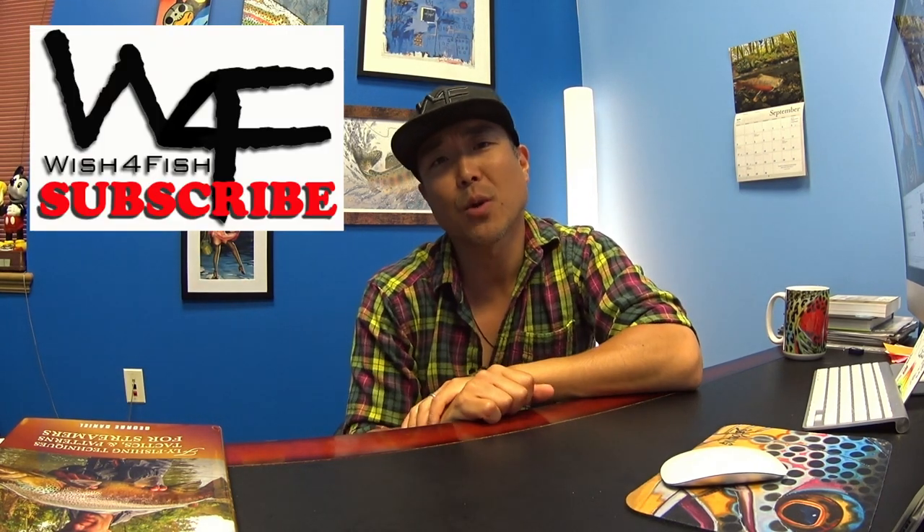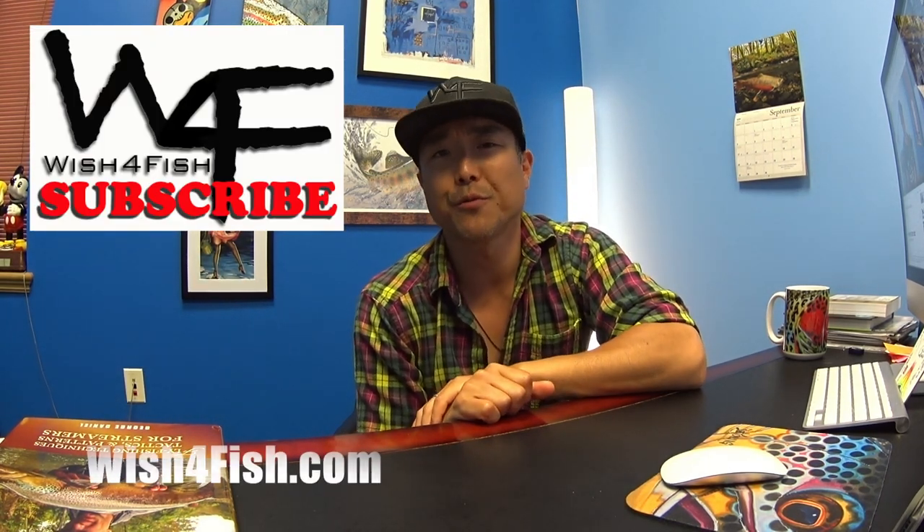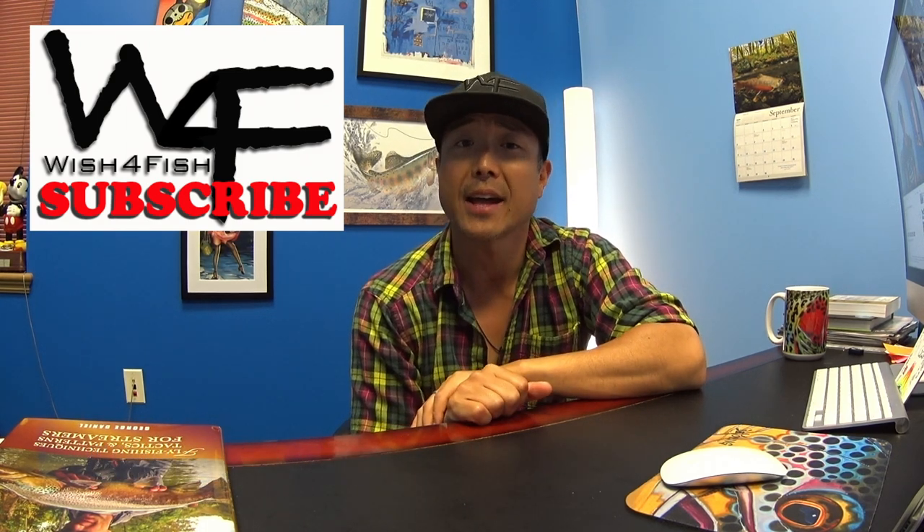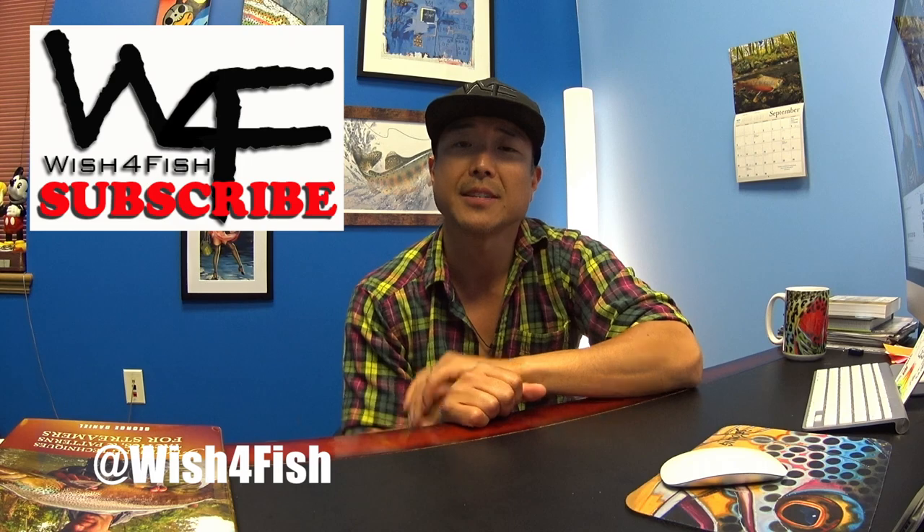Hey, what's going on everyone, thanks for watching. If you haven't subscribed already, please do, because I'm constantly updating new footage all the time. You can do so by clicking here. Also check out our website at www.wishforfish.com. You can also check out our Instagram and other social media at wishforfish. Thanks a lot guys, see you guys on the water.